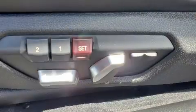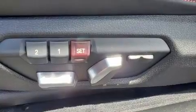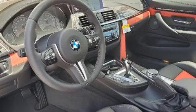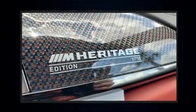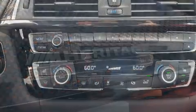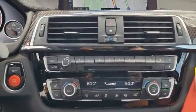BMW also prioritized safety and security with features such as head curtain airbags, brake assist, a security system, an emergency communication system, and four-wheel disc brakes with ABS. You'll never lose visibility with rain-sensing wipers, which activate automatically when the drops start to fall.